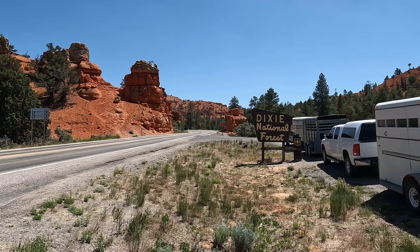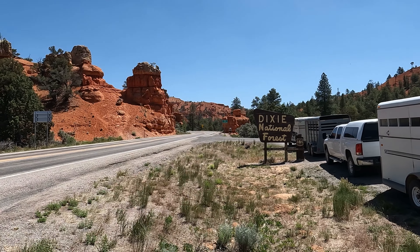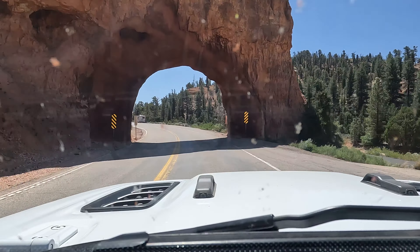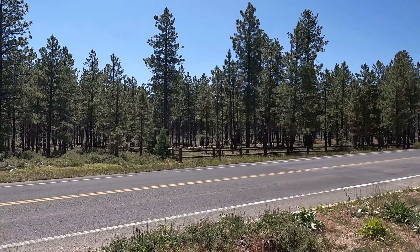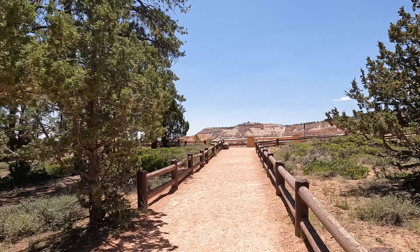We are on our way to Bryce Canyon National Park. Right here we're entering Dixie National Forest — there's Red Canyon. Bryce is a gorgeous park. Here we are at the entrance of Bryce Canyon National Park, and we are going in. We are now in the Dixie National Forest, on our way to start the hike.